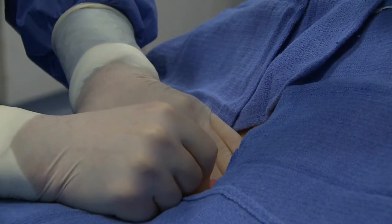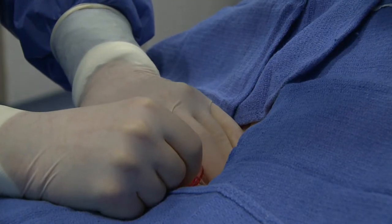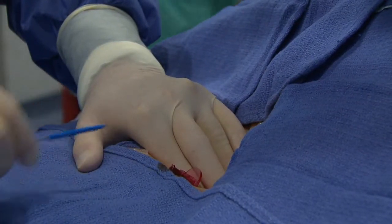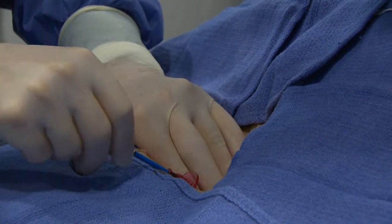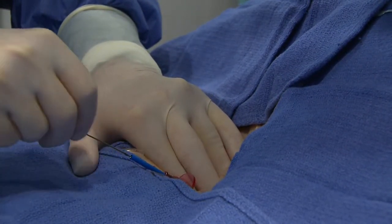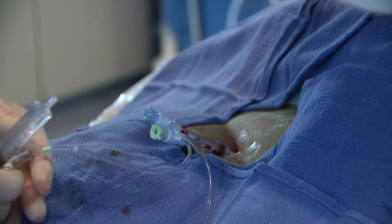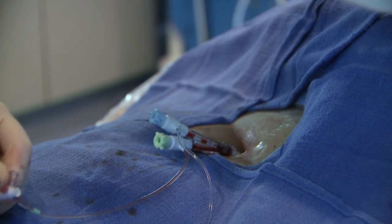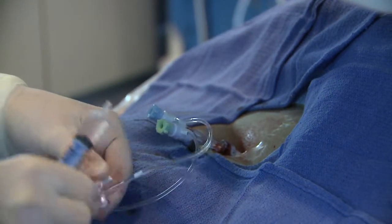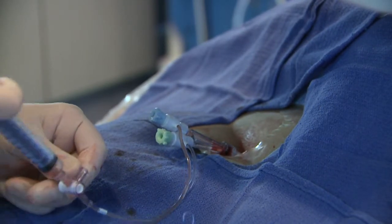Venous access is obtained in the usual fashion. Once the needle is in place, an 0.035 guide wire is inserted under fluoroscopic guidance. Over the guide wire is inserted a 10 French sheath with two ports. This allows us single groin access for both of the 6 French EKOS catheters.